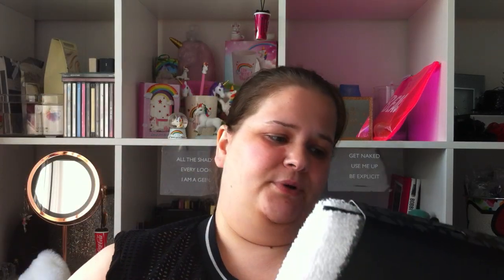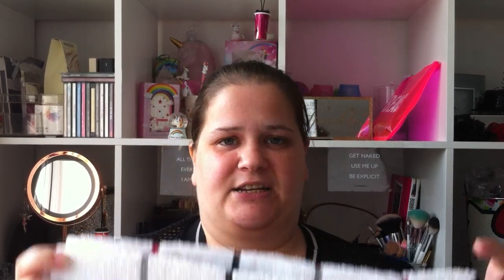My mum wanted some tea towels yet again — she's got an obsession with tea towels. These are the brand Open Kitchen, you get two packs. They are the large tea towels at 50 to 70 centimetres. We've got the red and grey ones. These were £2.99, I think. We shopped so fast today I don't even get a chance to see the prices.